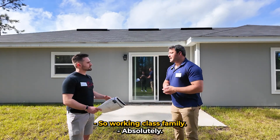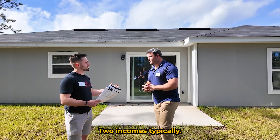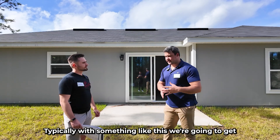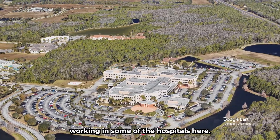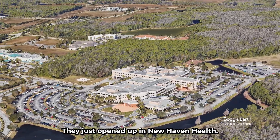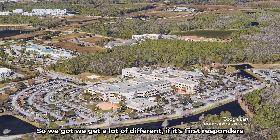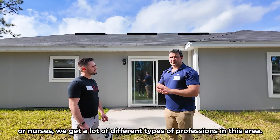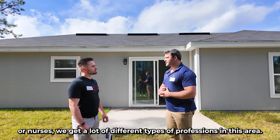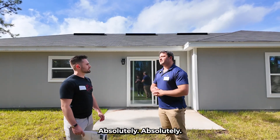We're getting working-class families, typically with two incomes. With something like this, they might be working at one of the hospitals here — there's multiple hospitals, including a new Advent Health that just opened up. We get a lot of different professions: first responders, nurses. It's a strong tenant base.